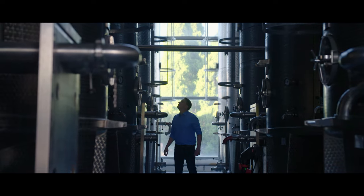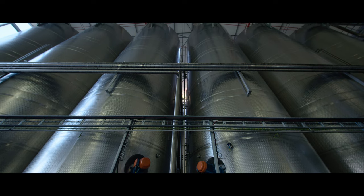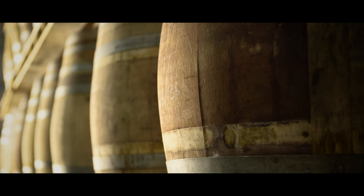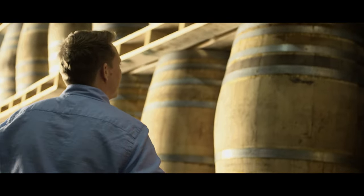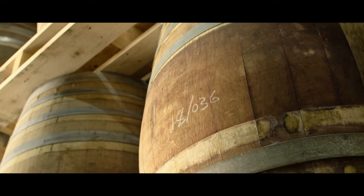And during the distillation, all that magic concentrates even more. That is what we then put into the barrels. We will fill them up, lock the store, and only after two years will we open the stores again and see what magic the wood and the spirits did.